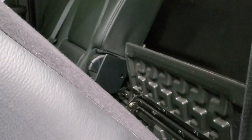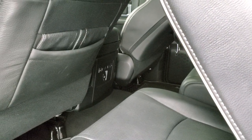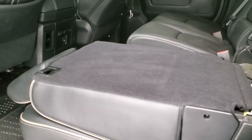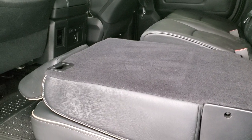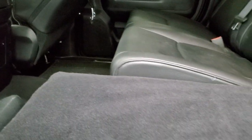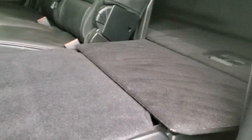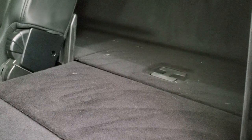These seats fold down a couple different ways. First off, you've got to have that front seat up a little bit — I'll pause this for a second and put that front seat up. Now you can see just how nice and flat that seat goes down, which gives you a very nice flat load floor to the back of the cab. That's a really nice feature.